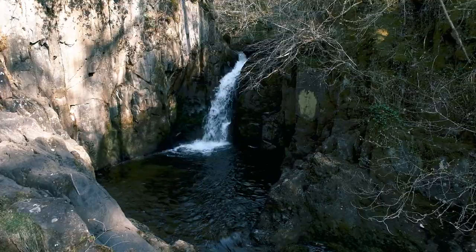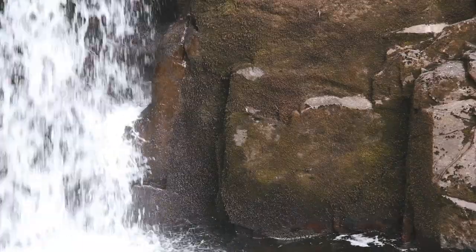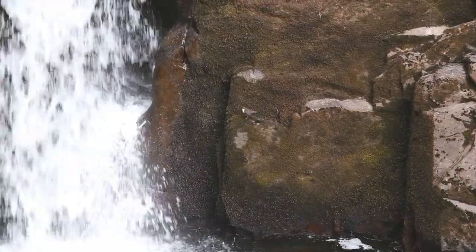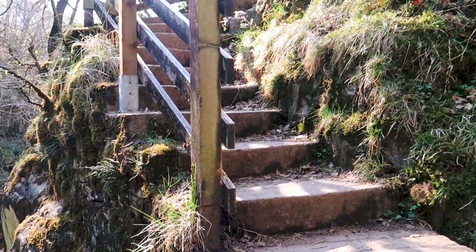After having seen a sign at the start of the walk saying to look out for dippers on the trail, we were pretty excited to spot this little guy bobbing around the rocks at the bottom of the fall. Now we're going up these stairs here.